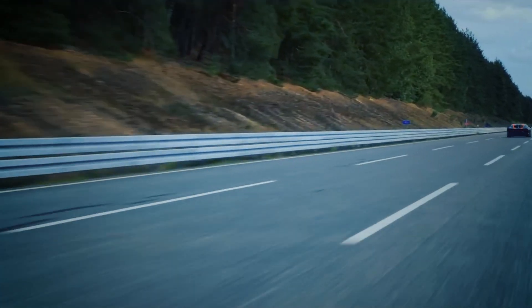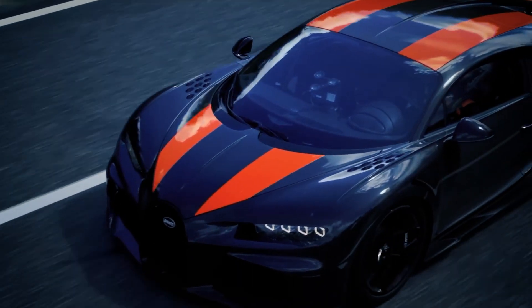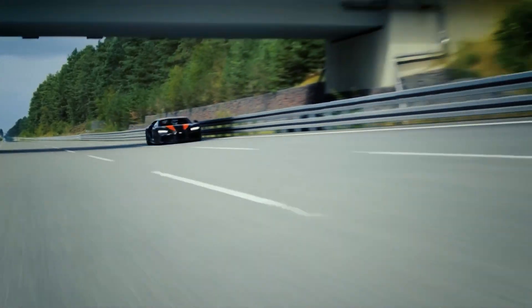Beauty meets performance in the Bugatti Chiron. Its aerodynamic design, with sleek carbon fiber body panels, is not only stunning but also engineered to perfection. With limitless customization options, every Chiron is a true work of art.